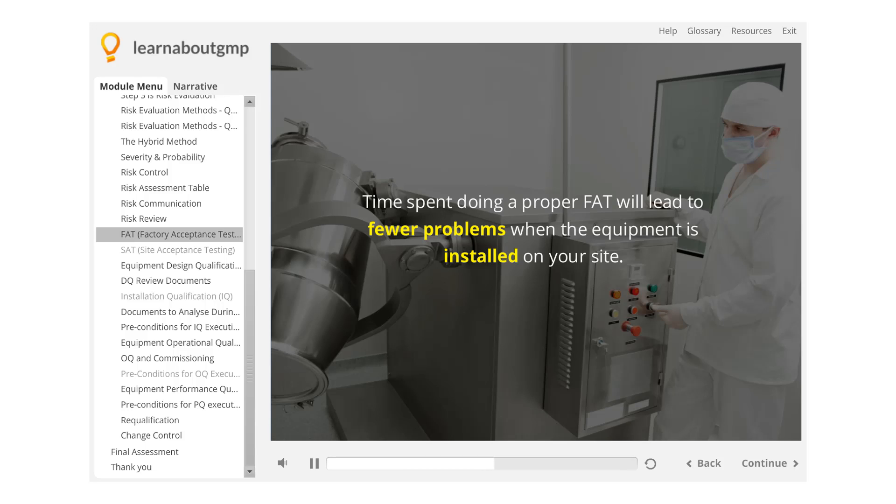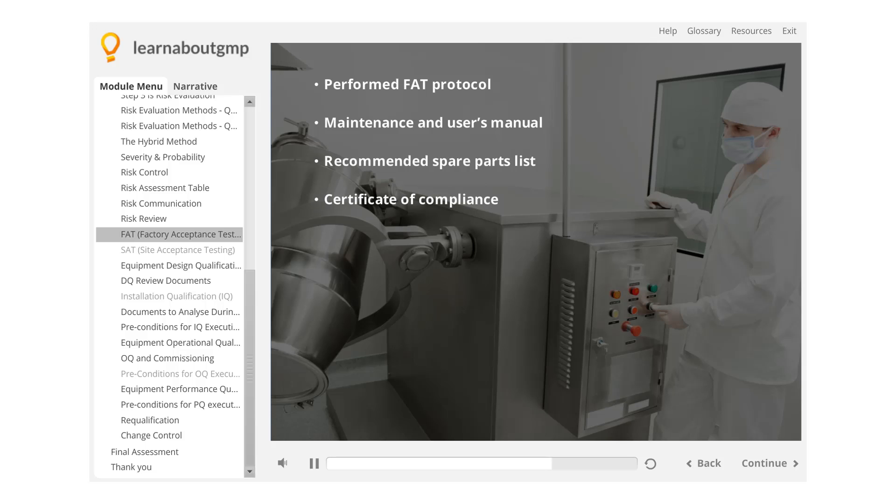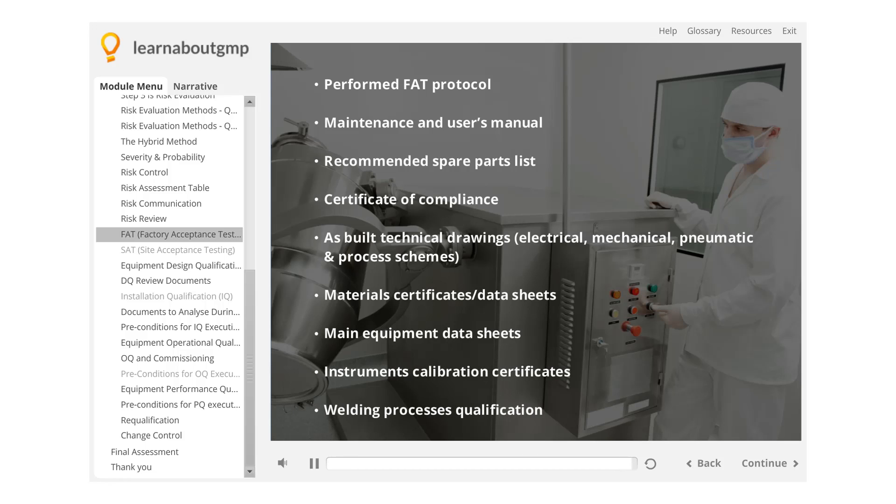On acceptance of an FAT, some items to look out for include: performed FAT protocol, maintenance and user manuals, recommended spare parts list, certificate of compliance, as-built technical drawings — electrical, mechanical, pneumatic, and process schemes — material certificates, data sheets, main equipment data sheets, instrument calibration certificates, and welding process qualification.